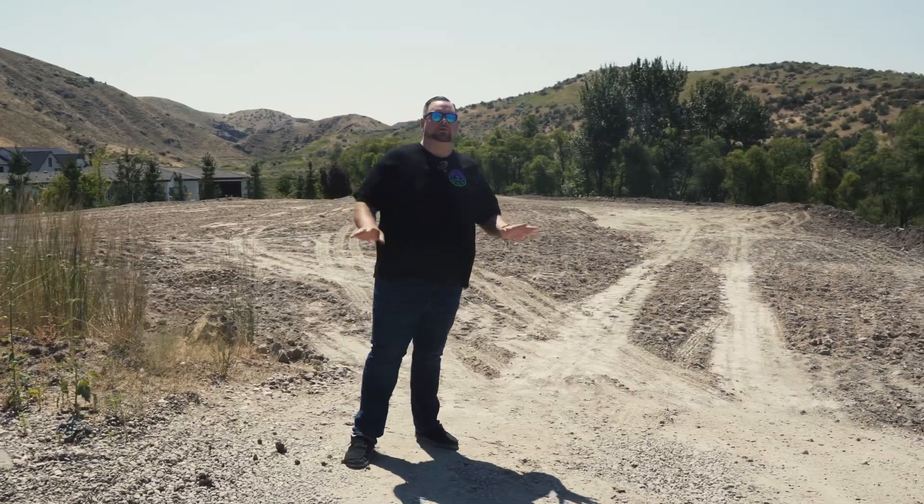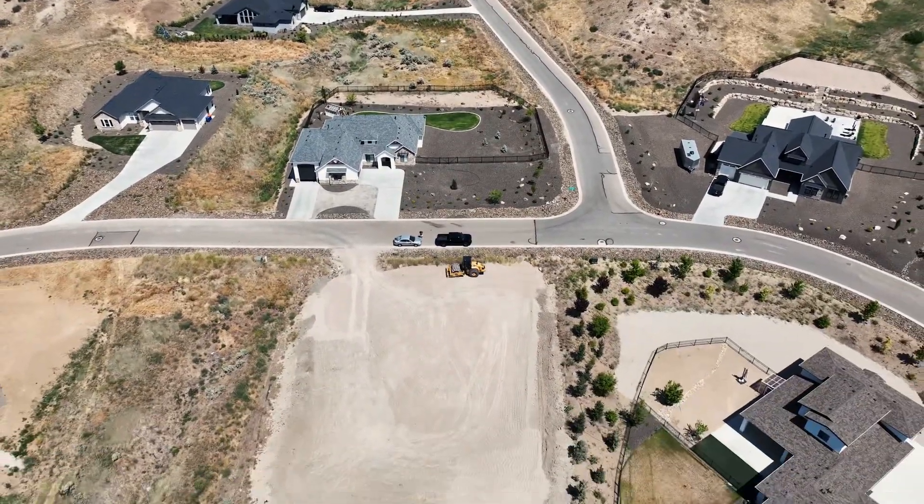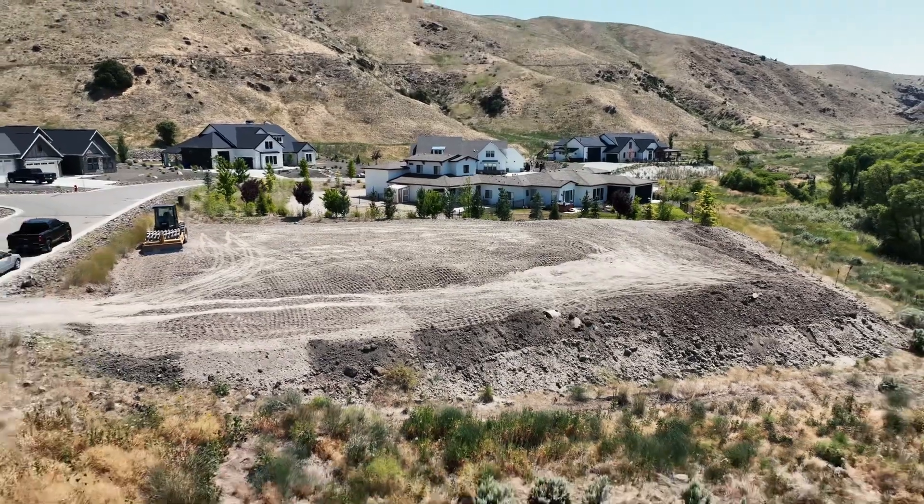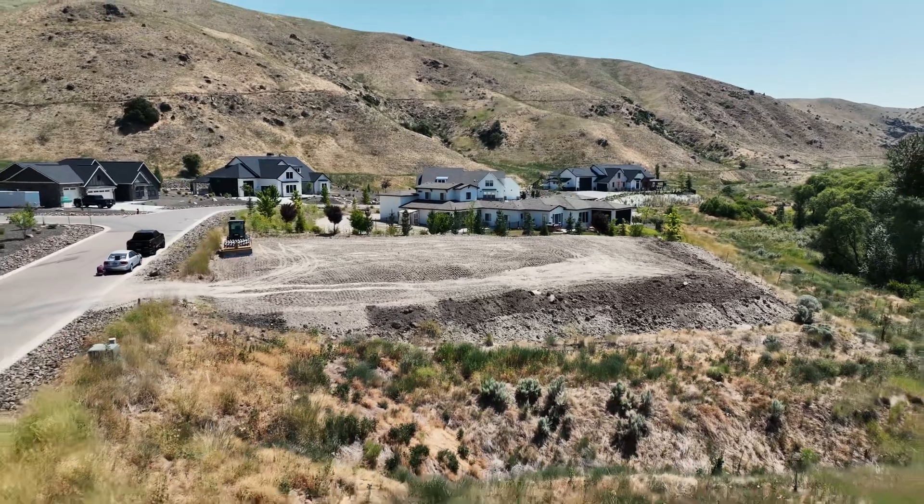This house — no detail goes unnoticed. 3,100 square feet, three bed, three bath. We're going to have a flex room, a true chef kitchen, and RV. We are going above and beyond for this home right here.